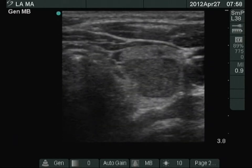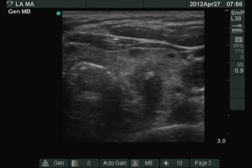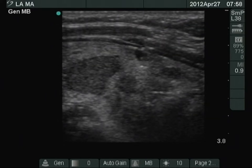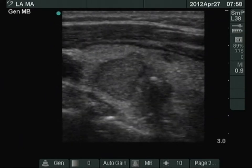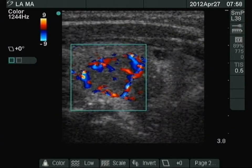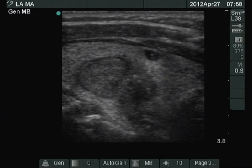There is a hypoechoic nodule in the central part of the left lobe and another lesion with irregular borders. The latter contains micro and coarse calcifications. The former nodule displays a type 2 vascular pattern, while the latter irregular one is avascular.